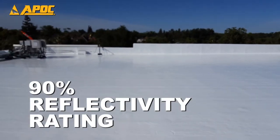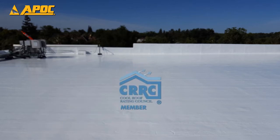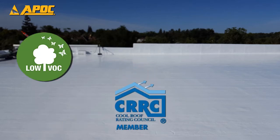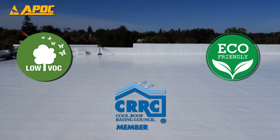ArmorFlex enjoys a reflectivity rating of 90% as independently tested and listed by the CRRC. Plus, with low VOC, ArmorFlex is good for the environment.